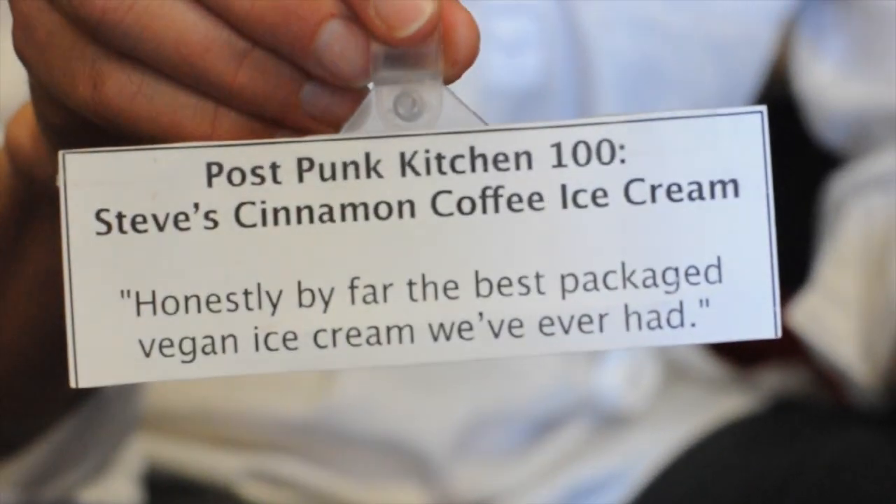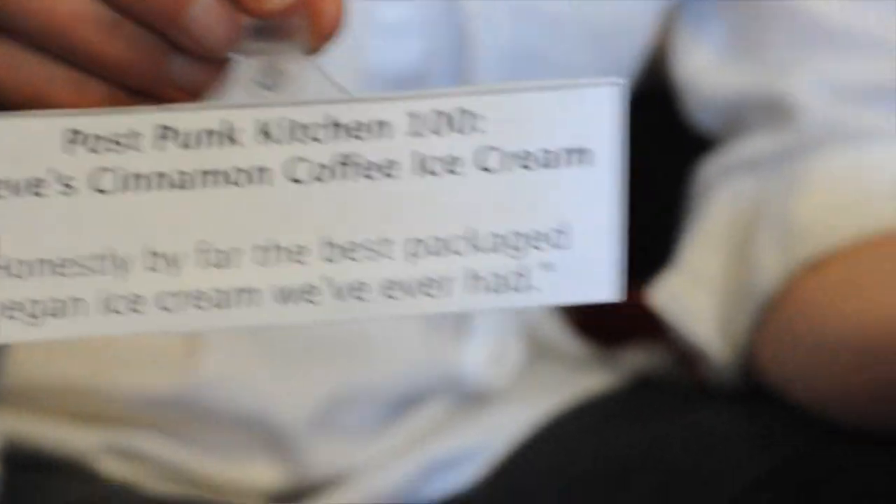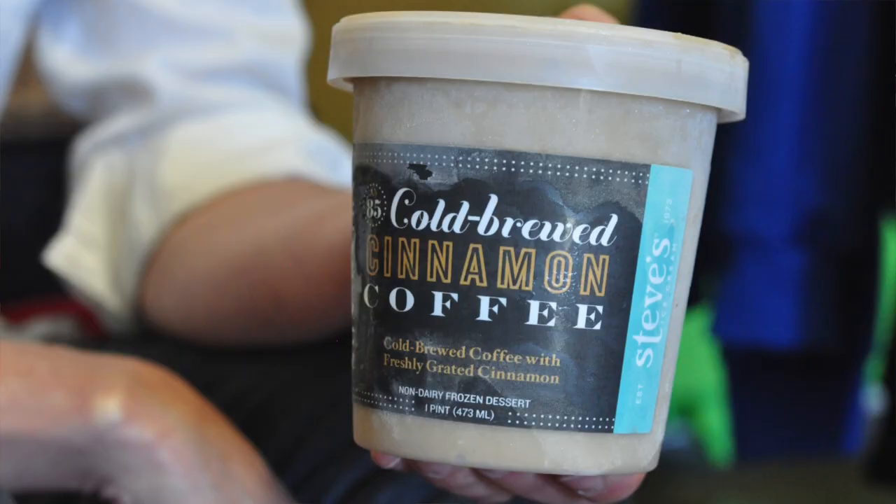For all of you with a sweet tooth, you do not want to miss this ice cream. According to Post Pump Kitchen, it's the best vegan ice cream they've ever had out of a package. Cold Brewed Blue Bottle Company coffee with coconut-based ice cream. It's decadent, delicious, amazing. You will love it, I guarantee it.